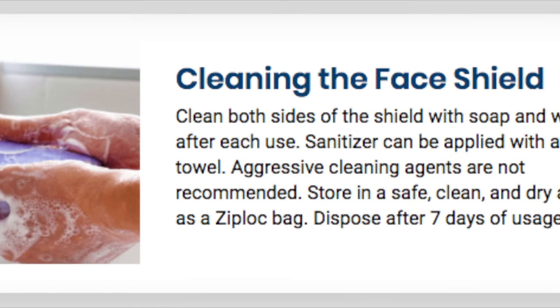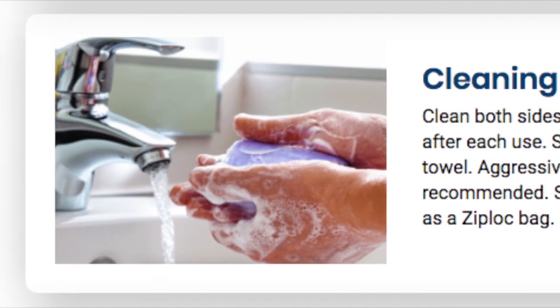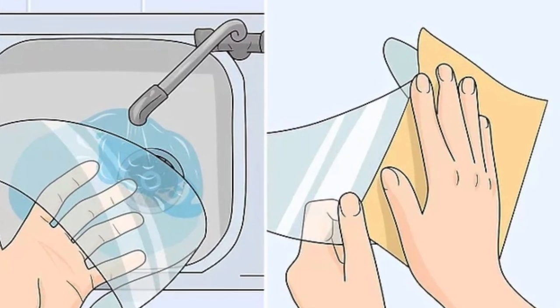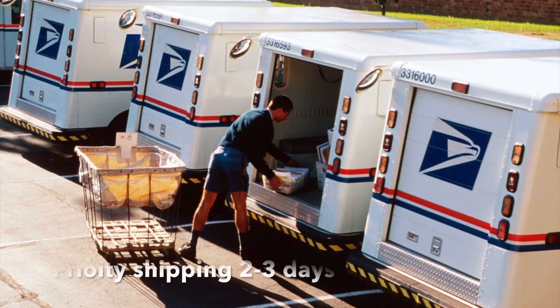Cleaning the face shield: clean both sides of the face shield with soap and warm water after each use. Sanitizer can be applied with a paper towel. Aggressive cleaning agents are not recommended. Store in a safe, clean, and dry area such as a Ziploc bag. Dispose after 7 days of usage.